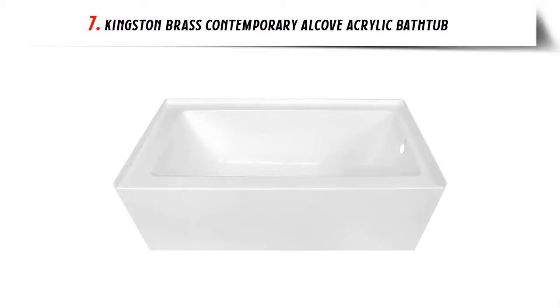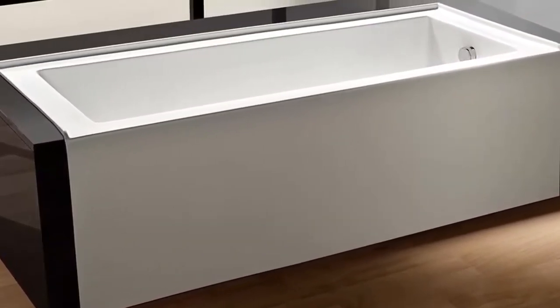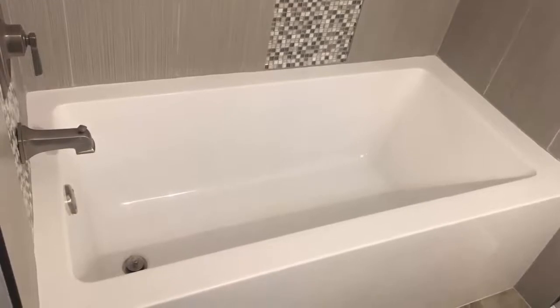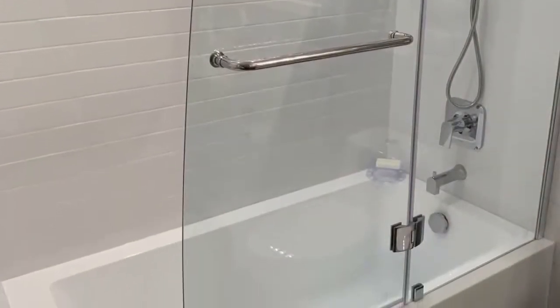Our list at number 7: Kingston Brass Contemporary Alcove Acrylic Bathtub. Another relative newcomer, Kingston Brass has only been around since 1998. However, in that time, the company has grown its range from only a couple of hundred products to over 20,000 today. The company specializes in making all kinds of bathroom and kitchen fixtures and fittings, including bathtubs, faucets, sinks, and vanities, along with a full selection of accessories. The philosophy at Kingston Brass is to create bathroom products that combine aesthetics with functionality, giving you items you can depend on yet that also look the part.